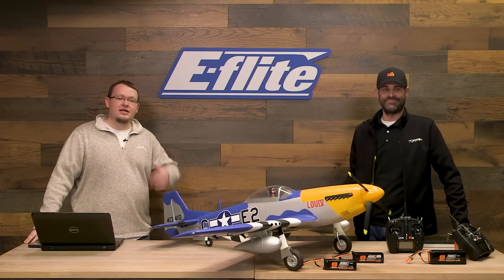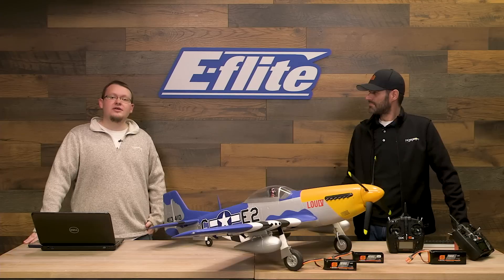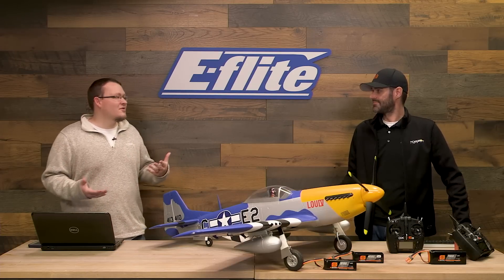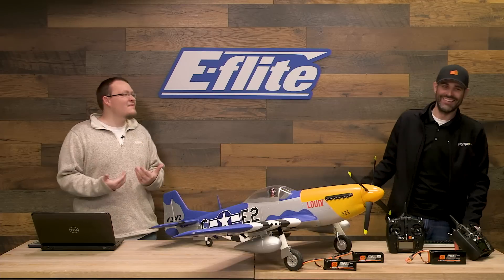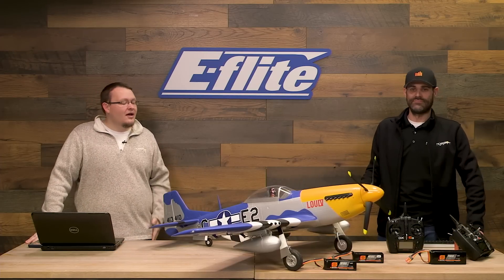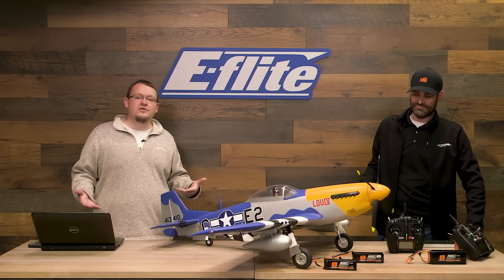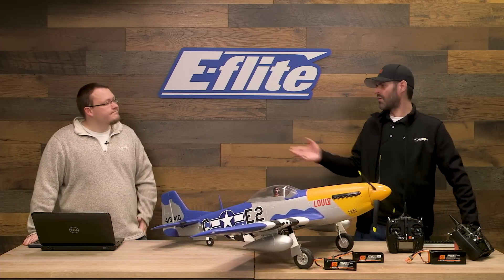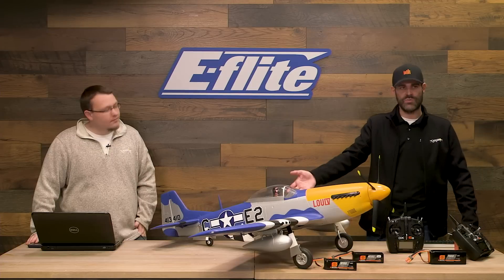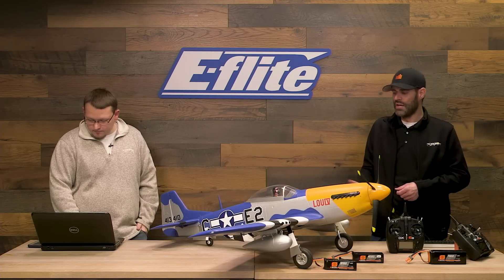This aircraft has SAFE Select in the bind-and-fly version — optional use — and we've incorporated an actual bind button on the receiver so you no longer need a bind plug. How many times do you go to the field and can't find your bind plug? We thought of that. There's still a bind port extension available if you want to use a traditional bind plug, and it's also provided for models where the button isn't easily accessible.